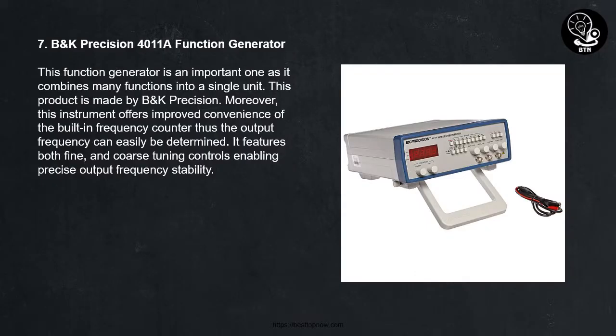7. B&K Precision 4011A Function Generator. This function generator is an important one as it combines many functions into a single unit. This product is made by B&K Precision. Moreover, this instrument offers improved convenience of the built-in frequency counter, so the output frequency can easily be determined. It features both fine and coarse tuning controls enabling precise output frequency stability.